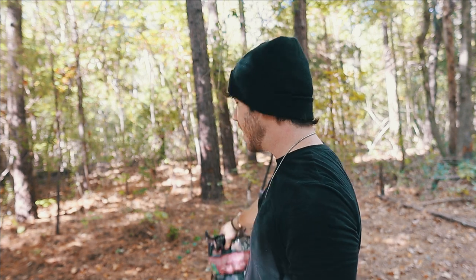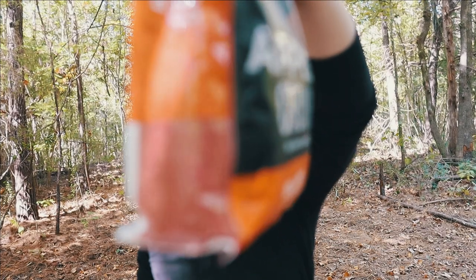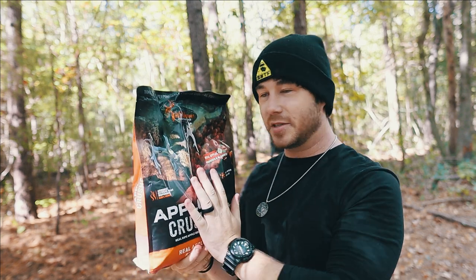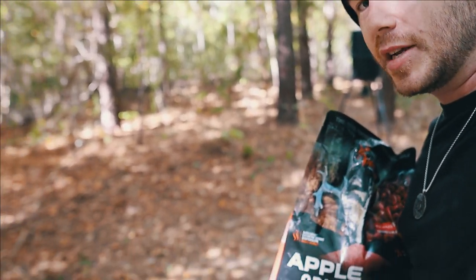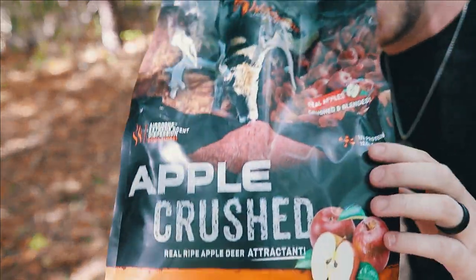Today we're going to be testing these out, and again we'll be doing it in the same spot, same locations, two different cameras, at two different times. The first spot is going to be right here — we're going to put a little pile of the apple and a little pile of the beets right next to each other. The colors are going to be pretty much the same; the apple is just a little bit more red, and the beets are more of a lighter red. To keep it in better perspective, the apple is going to be on the left side and the beets on the right side, same spot as last time. Let me bring y'all down so you can see.